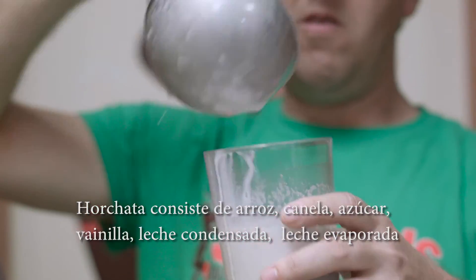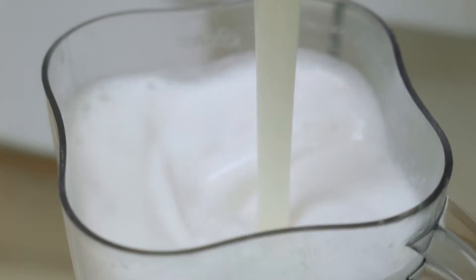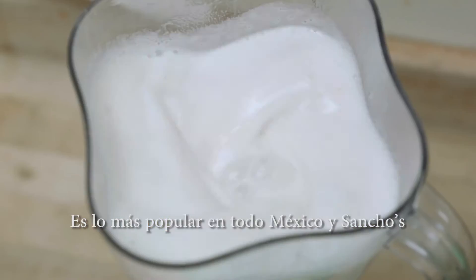Horchata consists of rice water, cinnamon, sugar, vanilla, condensed milk, and evaporated milk. This is by far the most popular Agua Fresca in all of Mexico and at Sancho's.